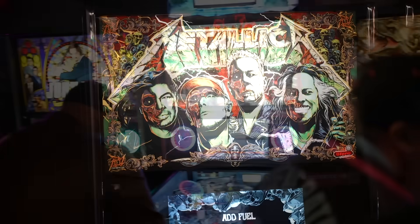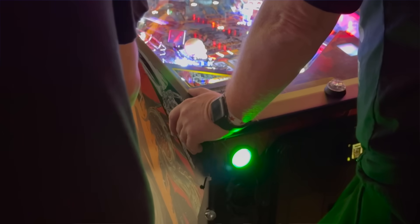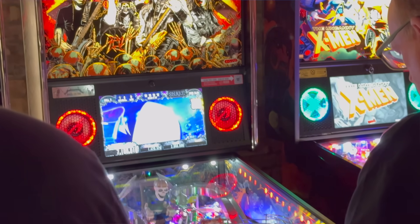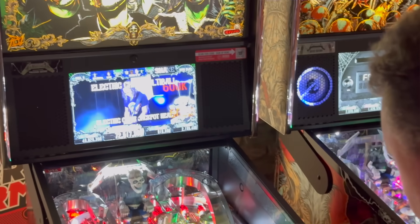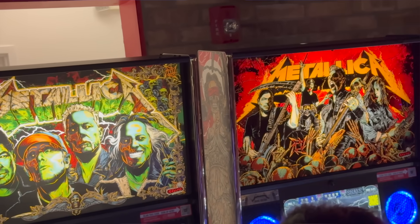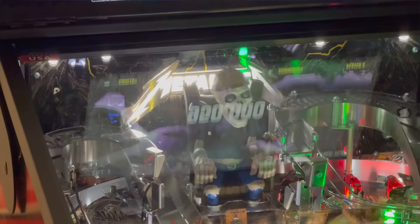I truly believe they've literally improved upon every single aspect the original game had with this new model. Obviously art is subjective and there's going to be some people that are absolutely in love with the Dirty Donny artwork that was on the original machine — and that is all by the wayside. Brand new artwork on this, and me personally, I love the new artwork. I prefer it so much more over the Dirty Donny artwork. The band on there with UV ink showing the skeletal remains — that is so amazing. The LCD animation is some of the best animation of any Stern Spike 2 game I've ever seen. They did a phenomenal job.